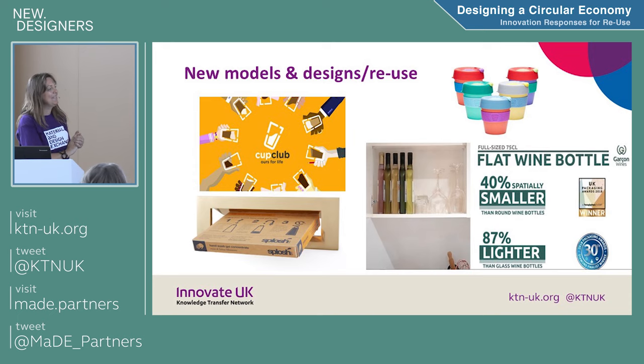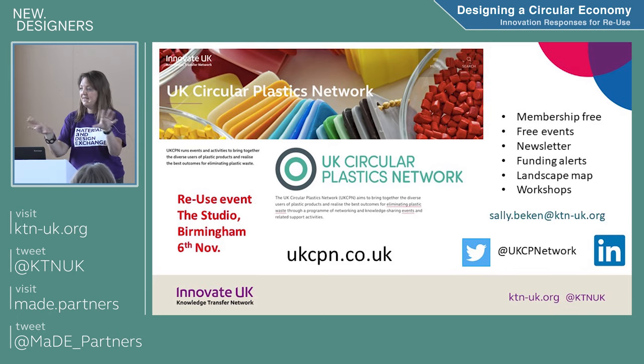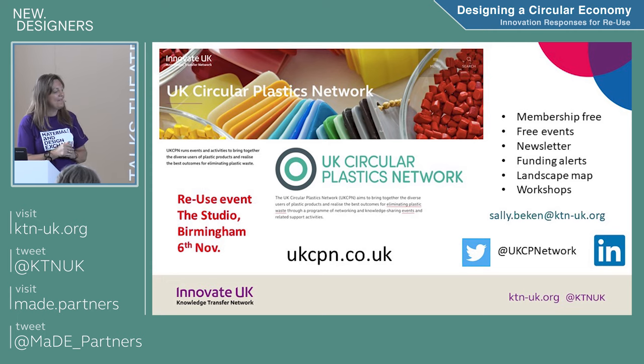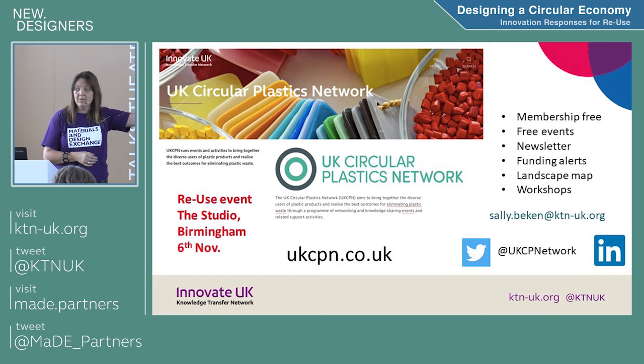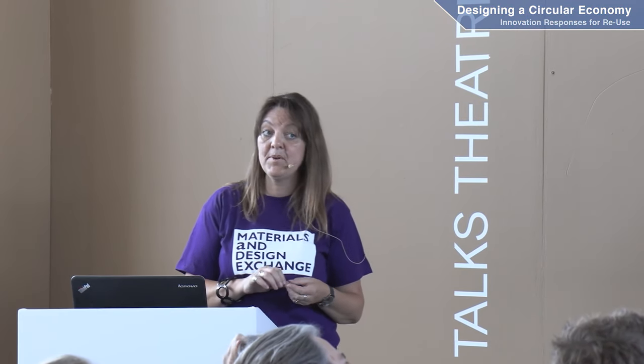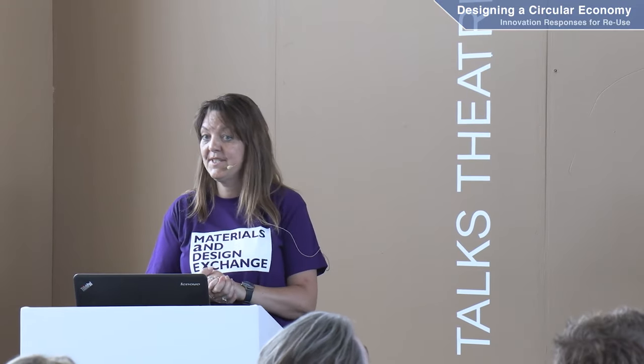That's our website. Membership is free. You guys are going to be the future of the design changes that need to be made around products made of plastic and how we use them. We have newsletters, I let you know about funding straight away. We have a Twitter feed, and a LinkedIn group where you can post about what you're doing. We have an event with WRAP on the 6th of November in Birmingham all about reuse. Thank you.